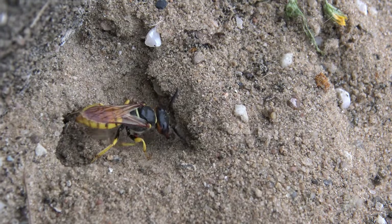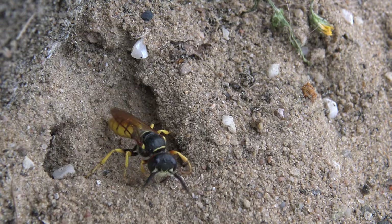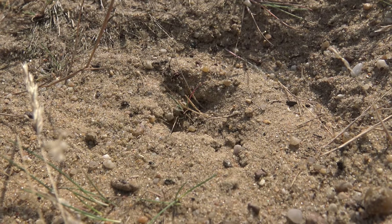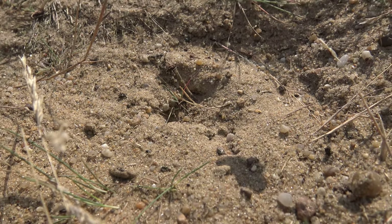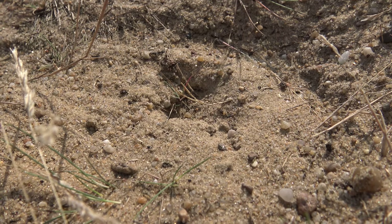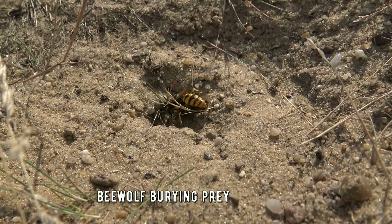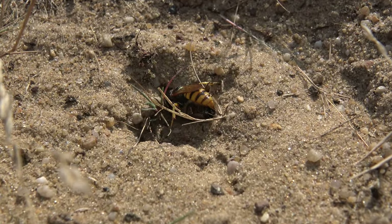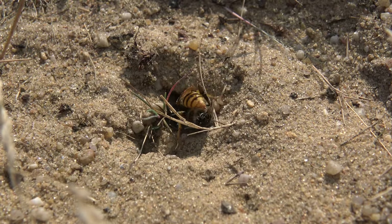Female bee wolves have to work much harder, digging a nest burrow in the sandy bank or floor. These burrows can be a meter long with up to 34 side burrows ending in brood chambers. Once excavation has begun, the female goes hunting — preying on honeybee workers, paralyzing them with a sting, and carrying them back. Up to six paralyzed honeybees are placed in each brood chamber, then a single egg is laid on one of the honeybees and the chamber is sealed with sand.